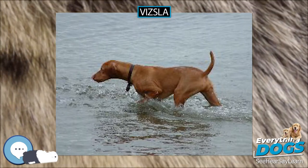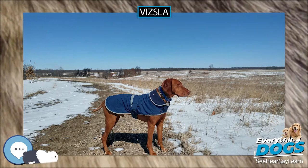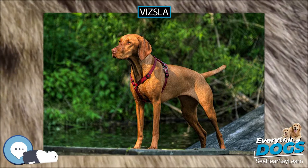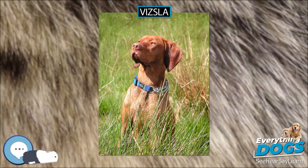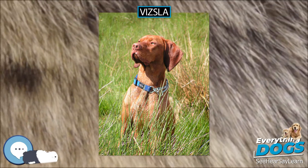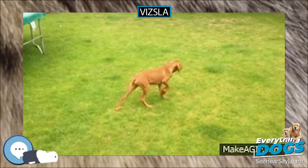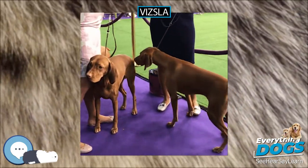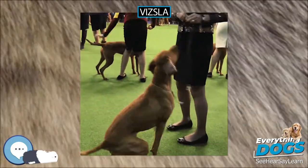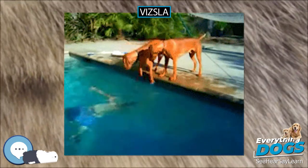Vizslas faced several near-extinctions in their history, including being overrun by English pointers and German shorthaired pointers in the 1800s, and again to near extinction after World War II. A careful search of Hungary and a poll of Hungarian sportsmen revealed only about a dozen Vizslas of the true type still alive in the country. From that minimum stock, the breed rose to prominence once again. The various strains of the Vizsla have become somewhat distinctive as individuals bred stock that suited their hunting style.